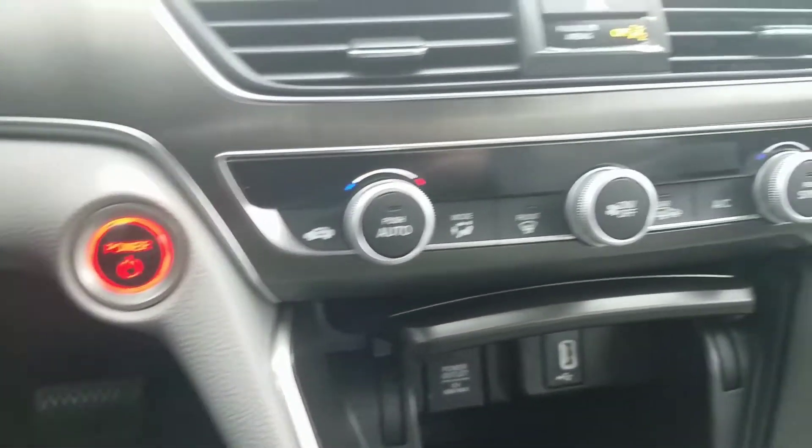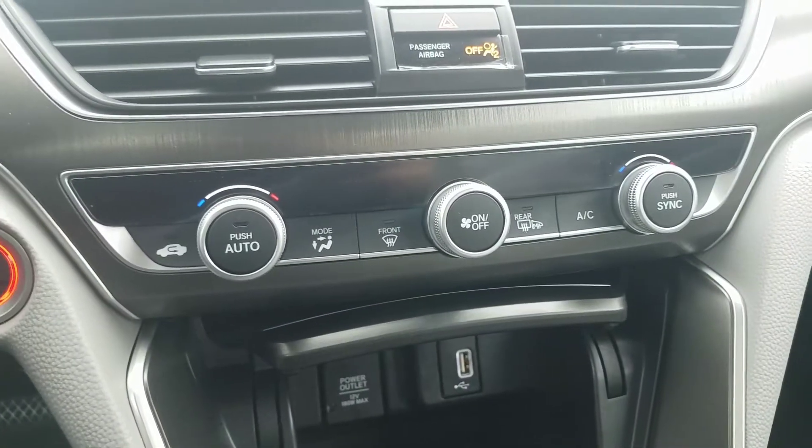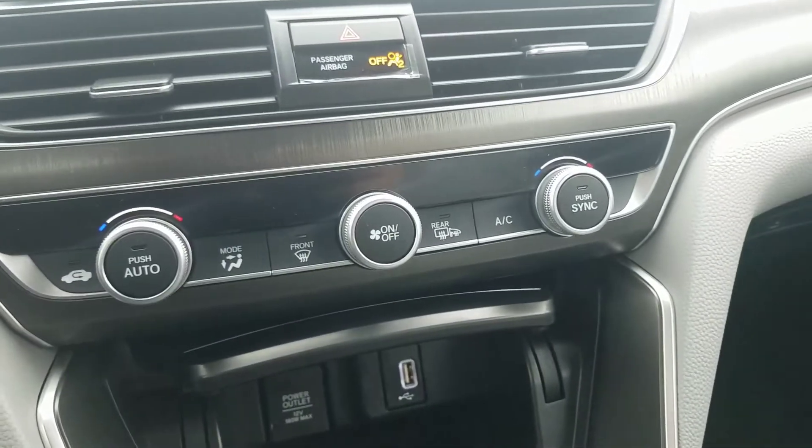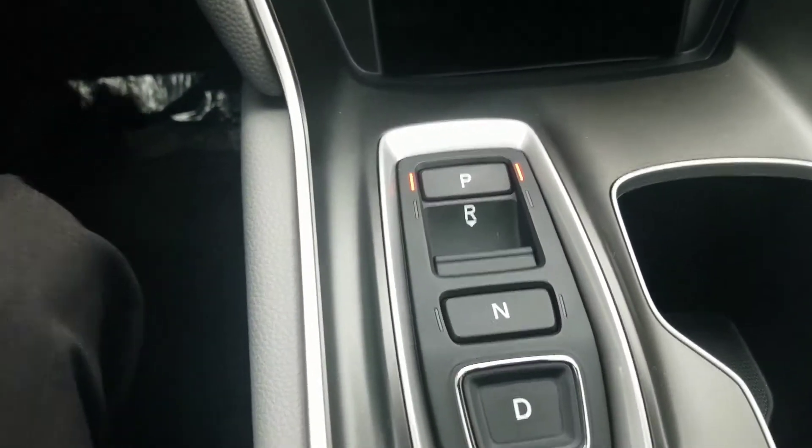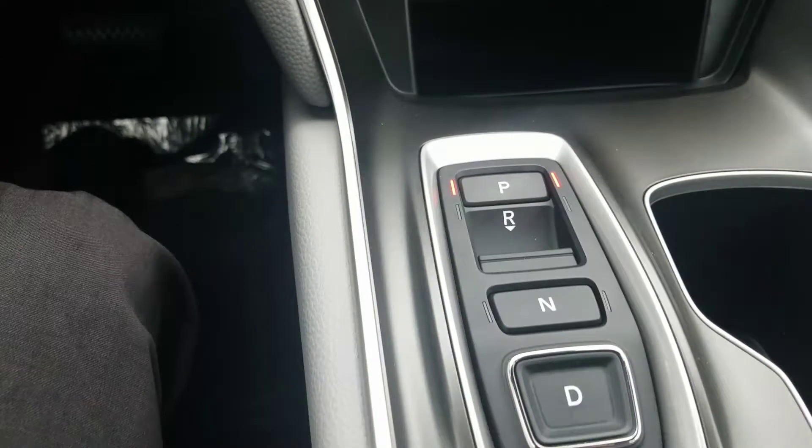You have dual climate control, so you and your front passenger can set it up exactly how you want, which is really nice. You've got your push button shifter right here, which is very handy.